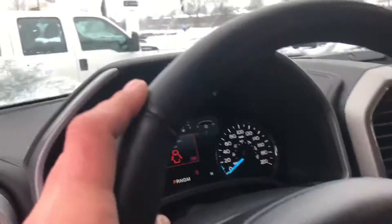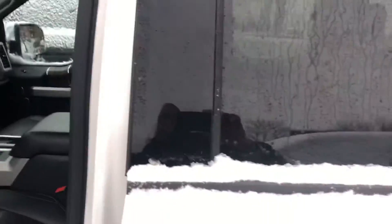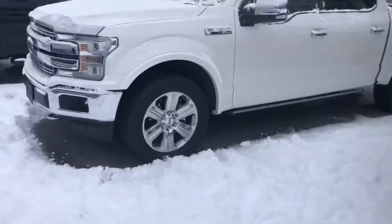Nice looking truck. Great kilometers — only 58,000. Once again, it's available here at James Braden Ford, and it's our 2018 F-150 Lariat.